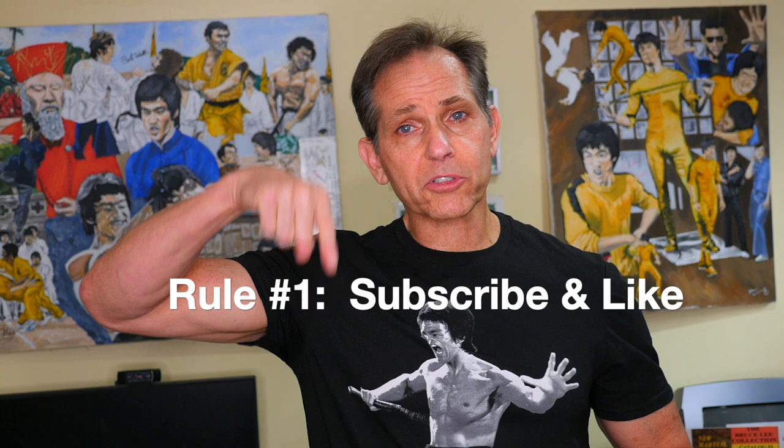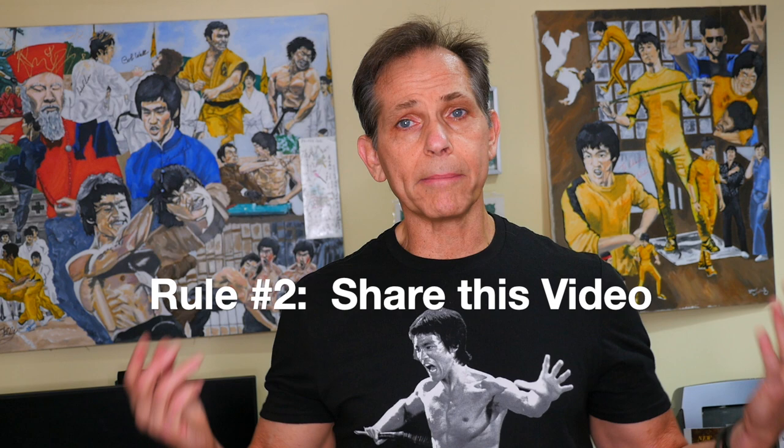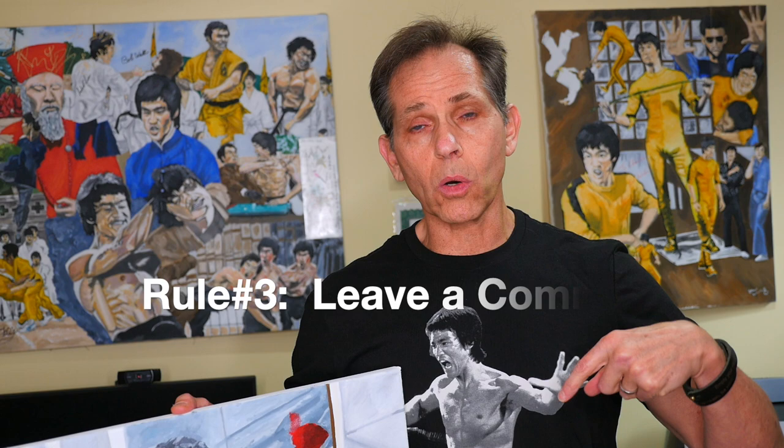Now let's review the rules to the contest. To enter, follow these three simple rules. Rule number one: you must be subscribed to the channel — if not, hit the subscribe button and like the video. Rule number two: share the link to this video with all your friends on any form of social media, whether it be Facebook, Twitter, Instagram, or any other platform. Rule number three: leave a comment below letting me know what form of social media you shared the link on — and that enters you into the contest.